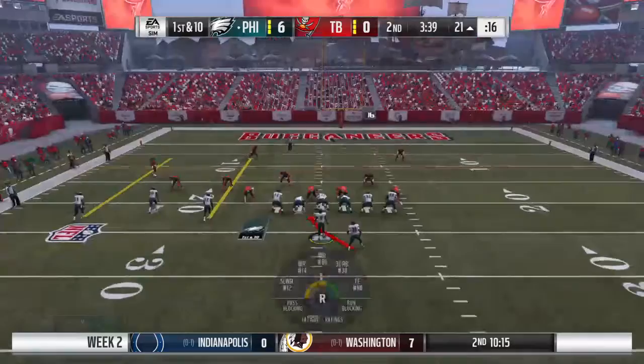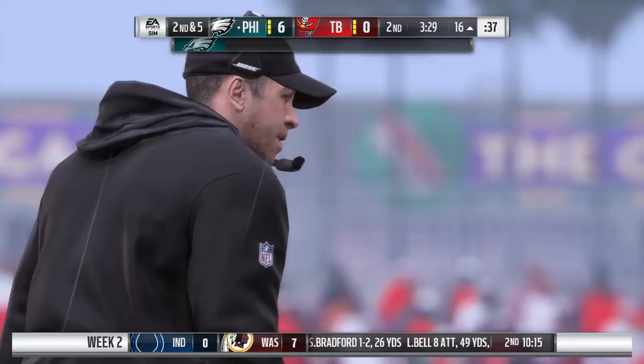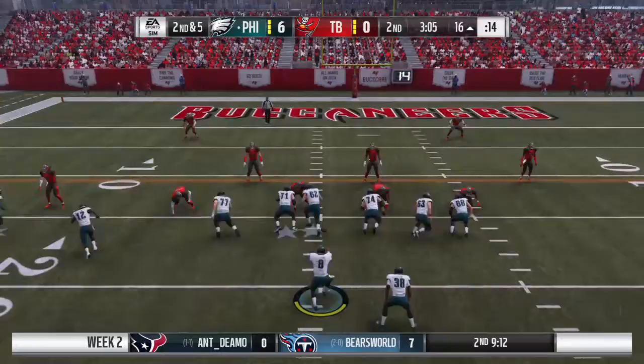That time they hit him out of the slot on the drag, and that route takes some fortitude from the receiver running it — he's going through the briar patches, trying to work his way through all that traffic with people putting a little contact on him. Really well done. Despite the blitz, they're still able to pick up a nice solid gain.